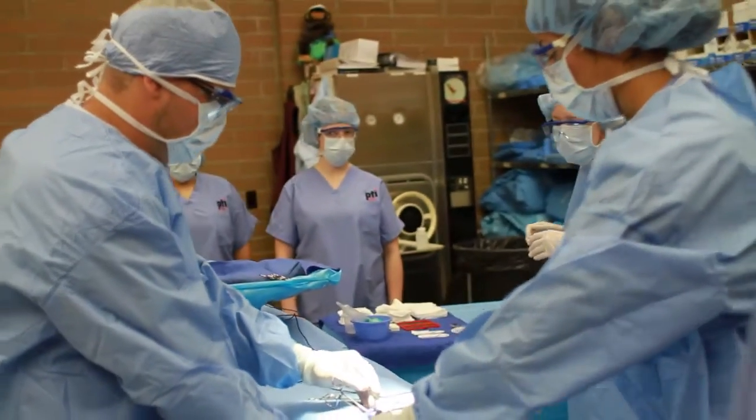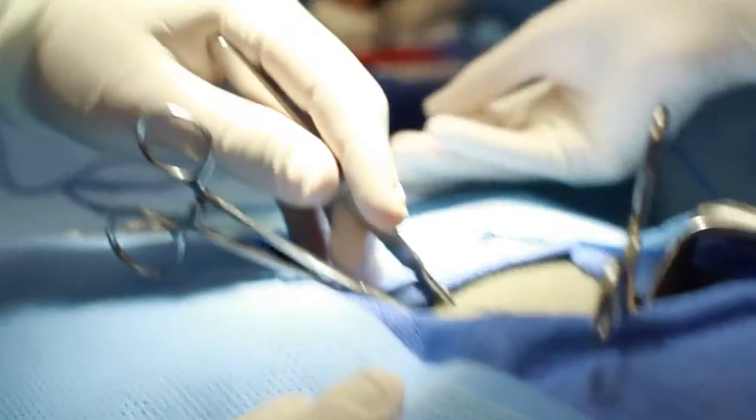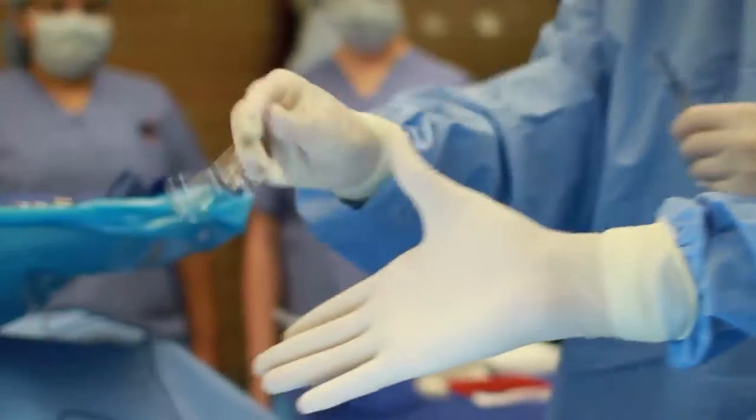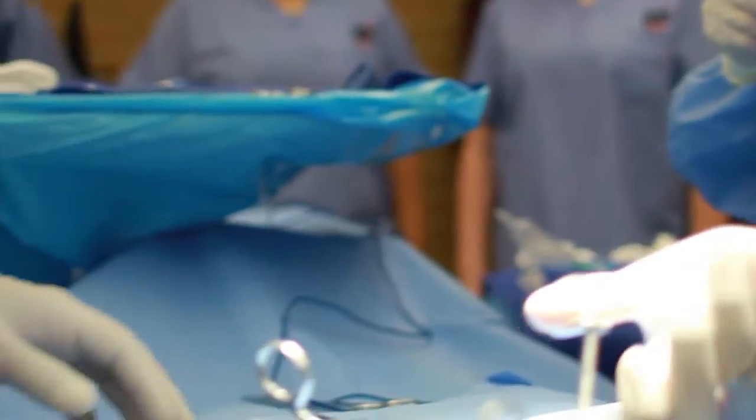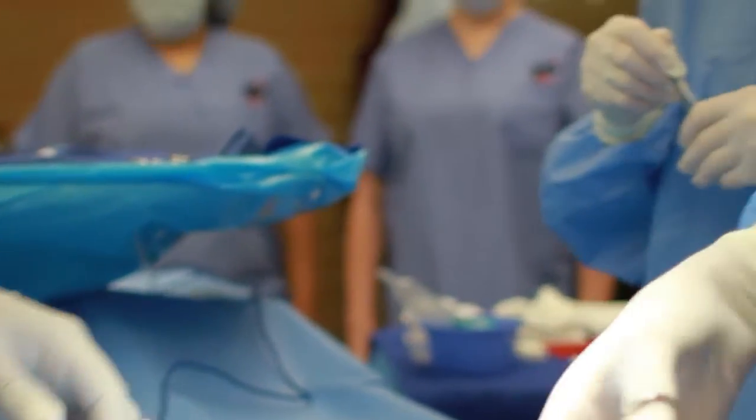As a surgical technologist, you're focusing on specialties of surgery, which gives you an idea of what a surgeon truly does. We have had surgical technologists who have gone on to go back to medical school.